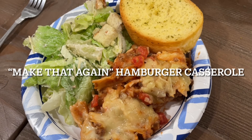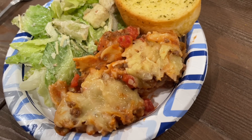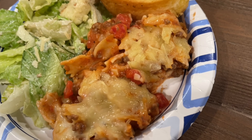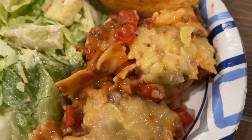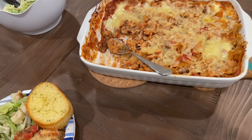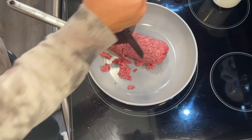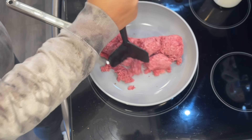This first one is the 'Make That Again Hamburger Casserole.' I love a make-ahead casserole that is super easy. One of my go-to tips for nights when you just don't feel like cooking is to use a bag salad mix and frozen garlic bread. I was able to get this casserole started earlier in the day so when it was time to eat I could just pop it in the oven.